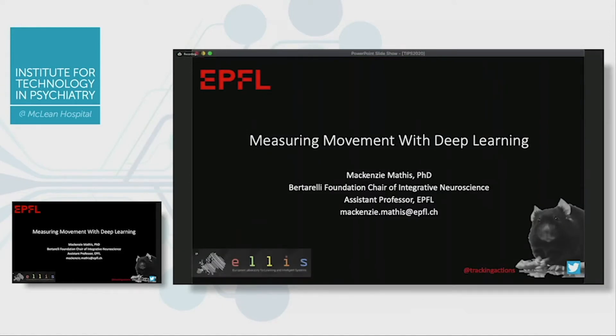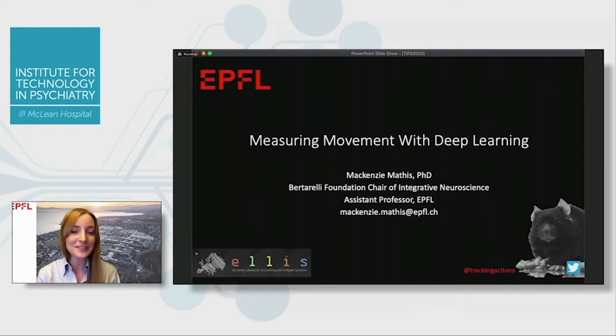Thank you so much, Justin. It's really delightful to be here today and to get to highlight a bit of our tech for you. As Justin mentioned, I work on animal pose estimation, which might seem like a niche thing, but it's kind of exciting to present to this group and hopefully inspire you to use some of these open source tools in your research program.